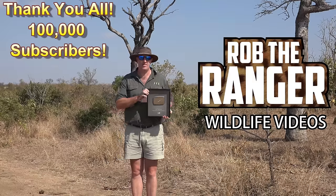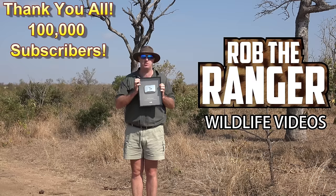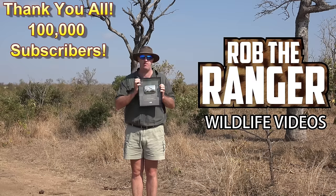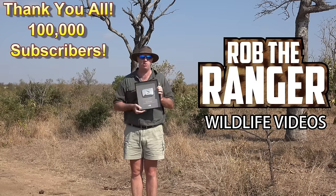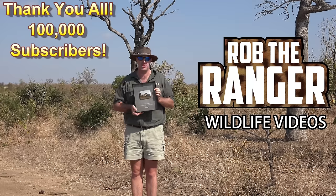Hi, I'm Rob the Ranger, and this is the Silver Play Button from YouTube. 100,000 subscribers. Thank you all very, very, very much for subscribing — all of those who subscribed to get me to 100,000, and all of those who have subscribed since then.